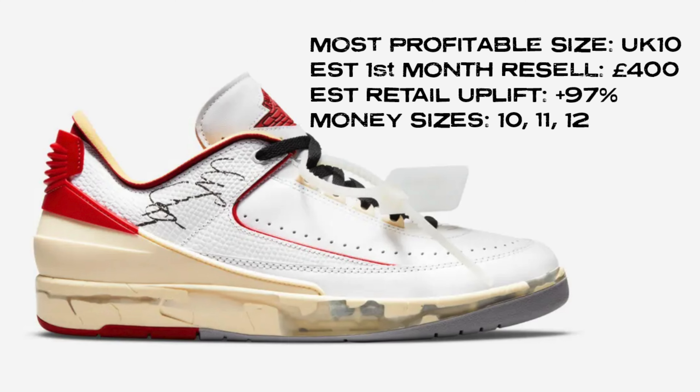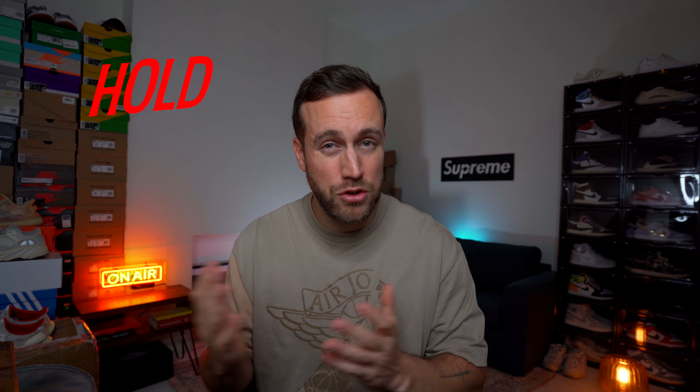When it comes to money sizes for this release the bigger sizes present the most opportunity, with UK 10, 11, and 12 being the best, and UK 10 being the golden size for the best return overall. Once the sneaker hits general release I'm expecting the price to hover around £400 for at least the first month, which is nearly 100% return on retail. I would hold onto these for 6 to 12 months, as the limited quantities mean the hype and value should continue to grow.